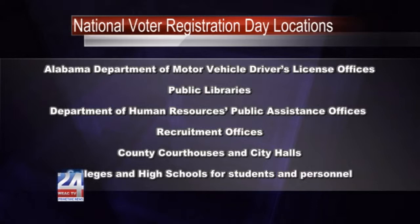Once you're registered and approved to vote, a voter ID card will be mailed to you. If you don't receive that card within two to three weeks, you may contact the registration office.